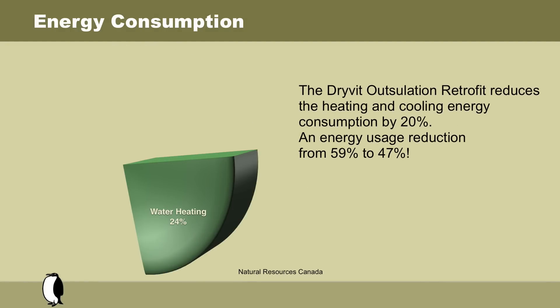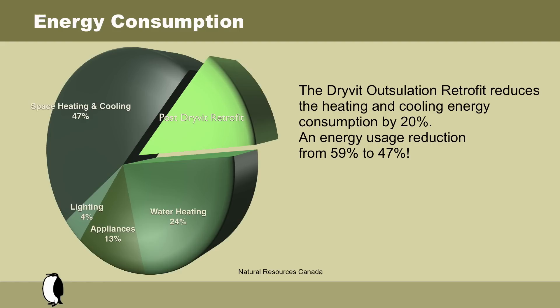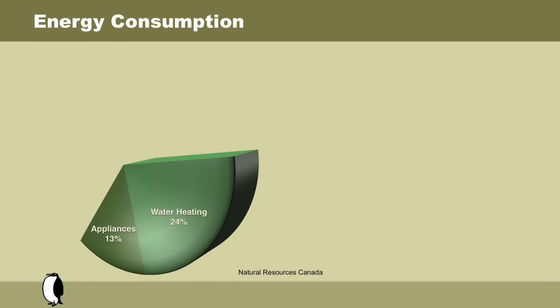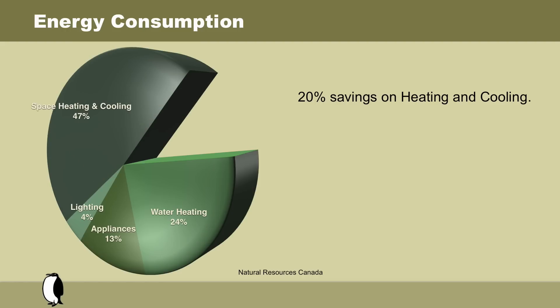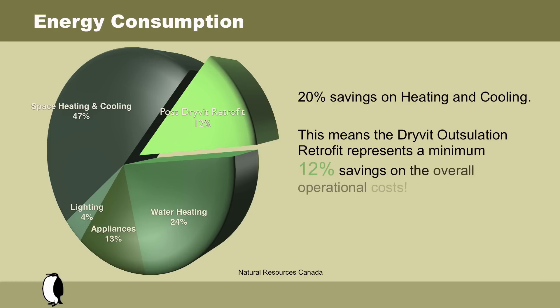The Drivid Outsalation System Retrofit reduces the heating and cooling energy consumption by 20%. This represents an energy usage reduction from 59% to 47%. The impact that a 20% savings on heating and cooling has on the overall operational costs of a building is remarkable. In a building built before 1981 and operated in 2004, a minimum of 12% savings is achieved with the Drivid Outsalation System Retrofit.